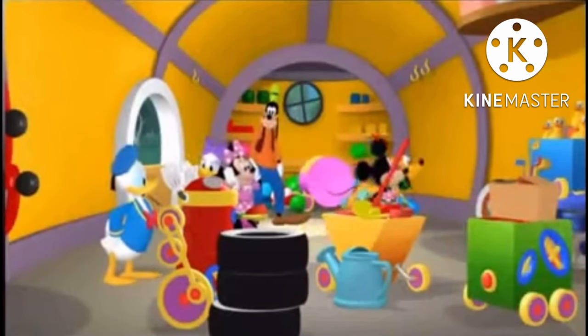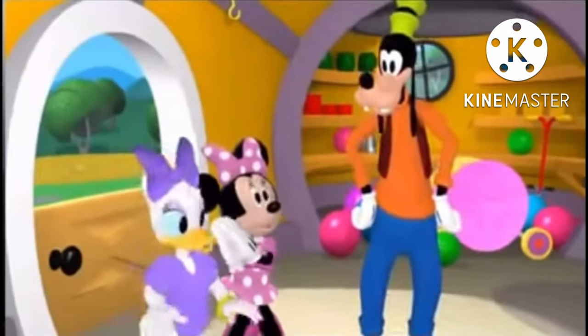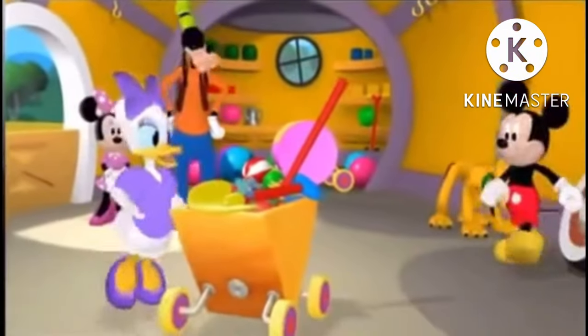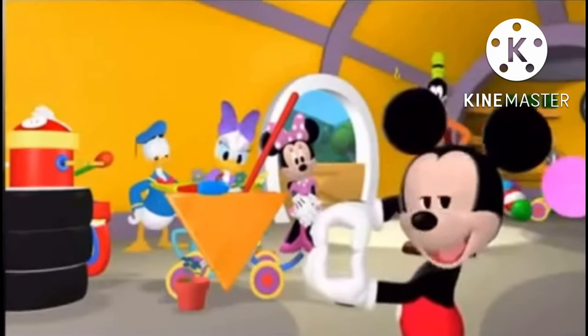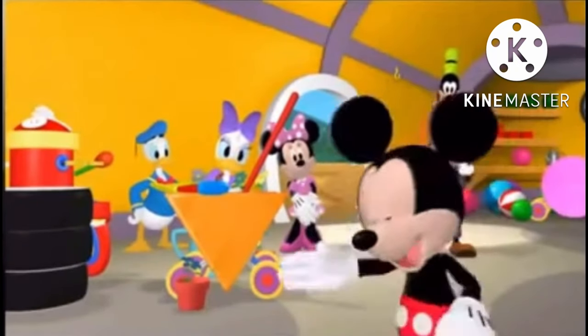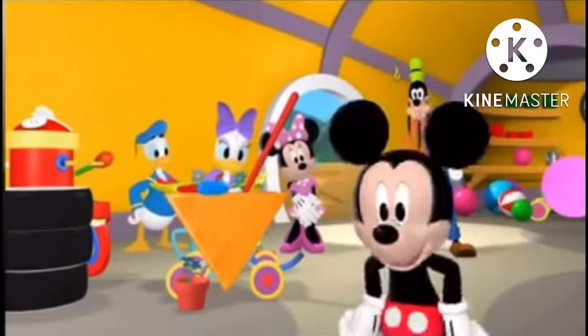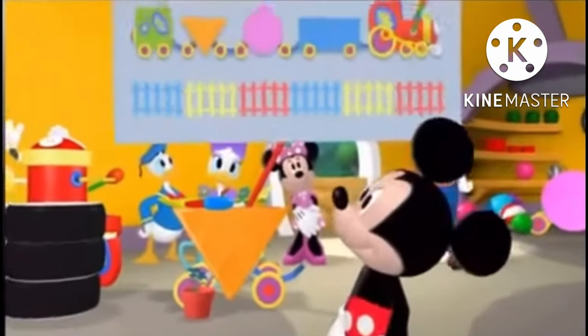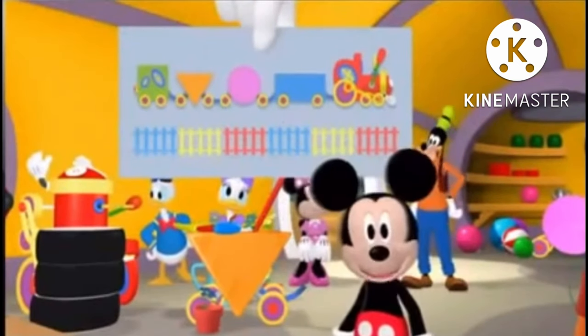Oh my goodness, look at the clutter! This place is messier than my sock drawer, but it smells better. How will we ever find the parts of the clubhouse choo-choo train? Well, I know — we can pick out the shapes of the cars we saw in the professor's choo-choo drawing. Will you help us pick out the shapes? What about the triangle car? Do you see that anywhere?